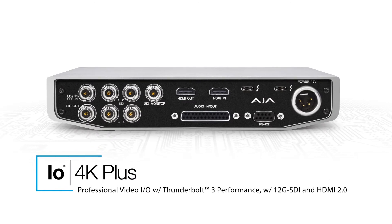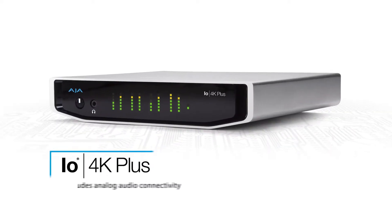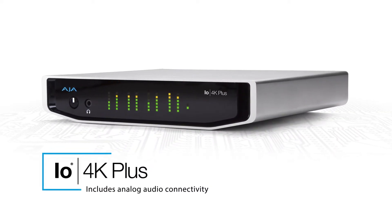The IO4K Plus, courtesy of the Thunderbolt 3 bandwidth, supports 12G SDI. It also allows us to enter the world of capturing and outputting HDMI 2.0 signals and includes connectivity for analog audio.